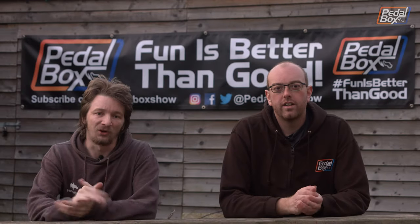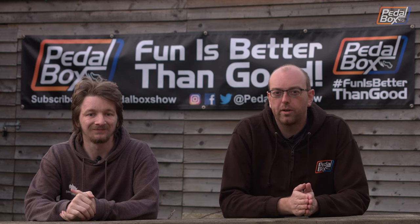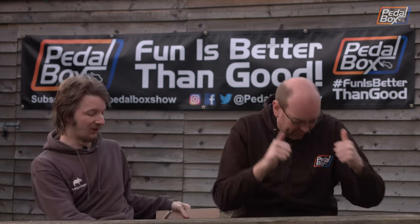Well, that wraps up this episode of Pedalbox at Zip Tie Drags. But wait, there's more — we've got a whole second episode coming with the 3K Hooptie Challenge and a bunch more chat with people who were at the event. So stay tuned for that. And it wouldn't be a trip to America without Adrian bringing back a bunch of parts for his Thunderbird.